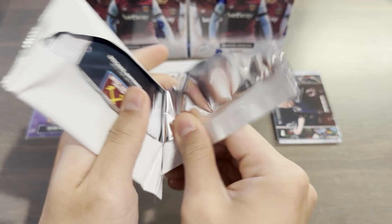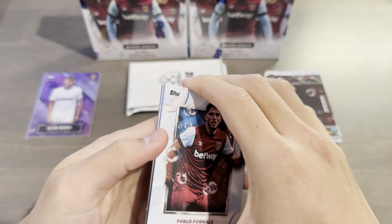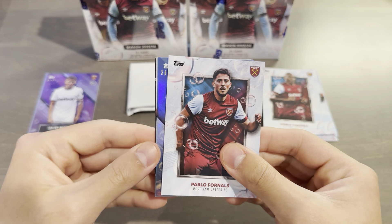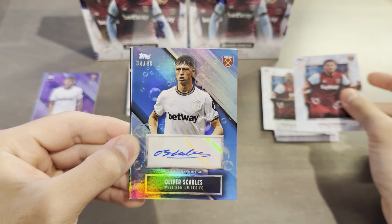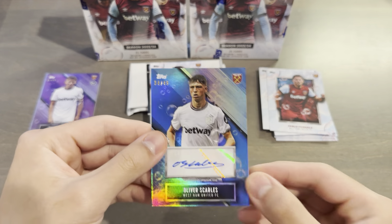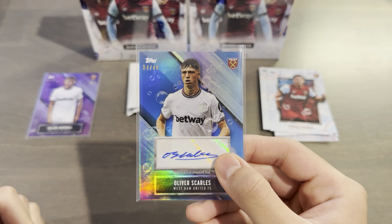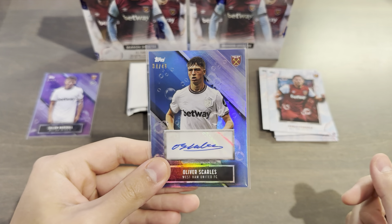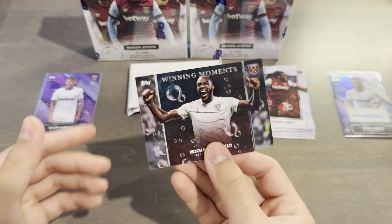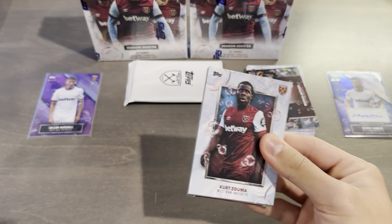Pack number three of the first box. Pablo Fornals — who is no longer in our squad after the winter window. Angelo Ogbana. Pablo Fornals again. And another parallel here — blue, 34 out of 49 — is going to be Oliver Scarls. Oli Scarls is going to be the autograph of the first box, an academy player. I'm a big fan of him; he made his debut last season or two seasons ago and is fantastic in European competition, but has yet to really find minutes in the league. Oli Scarls auto out of 49.